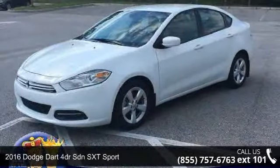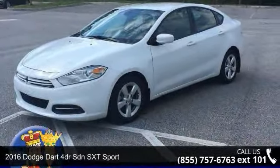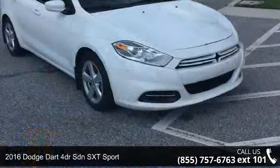Arrive in style with this 2016 Dodge Dart. This may be the set of wheels you've been looking for.